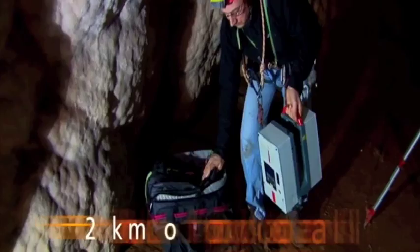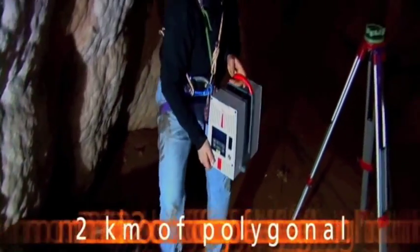The laser scanner mapping included the two caves of Santa Barbara, the access galleries, and the outside.